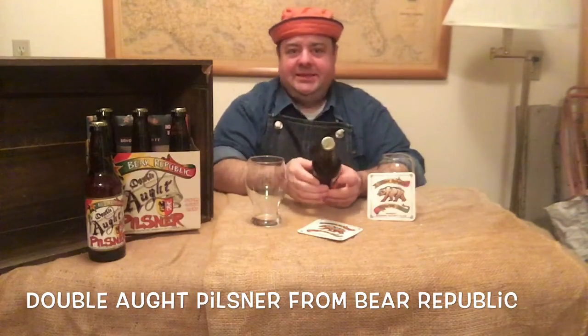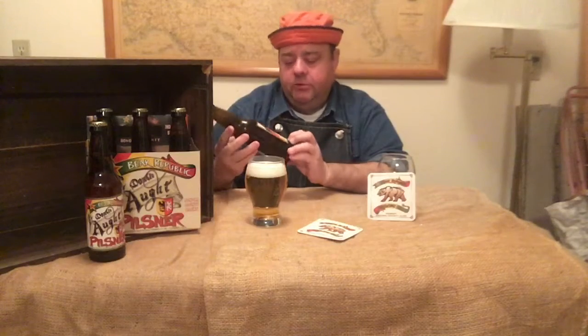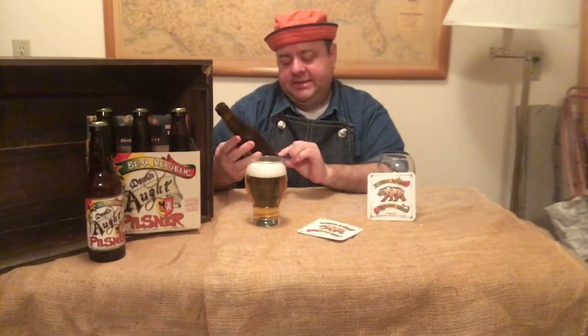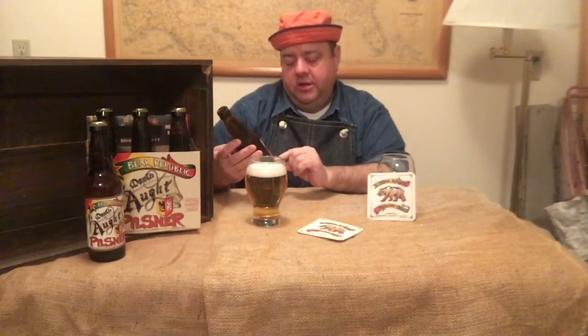From what I understand, this is a Pilsner in the European style, kind of on the light, crispy side, and we're gonna give it a try. It smells like a Pilsner — smells good, though. There's some foam rising up. I thought this was a smaller glass; I didn't realize it was going to take the whole bottle. So 12 ounces, not 16. This is 5% alcohol — the Double Ott Pilsner by Bear Republic.